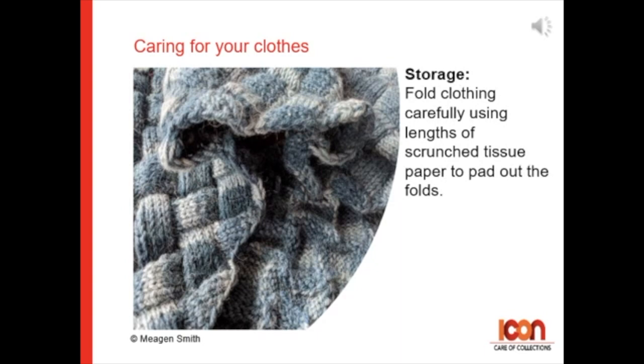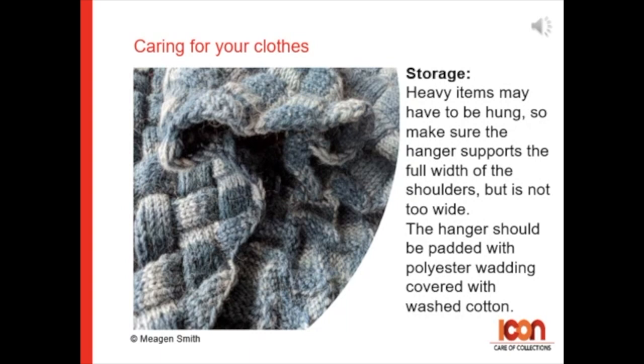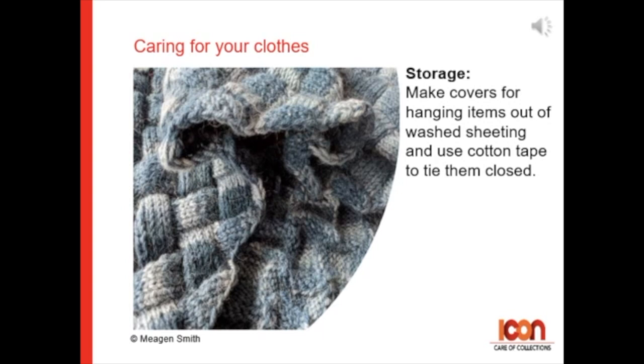Fold clothing carefully using lengths of scrunched tissue paper to pad out any folds. Heavy items may have to be hung, so make sure that the hanger supports the full width of the shoulders but it's not too wide. A hanger should be padded with polyester wadding covered with washed cotton. Make covers for hanging items out of washed sheeting or use cotton tapes to tie them closed.